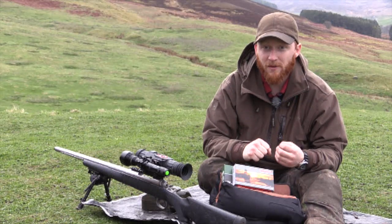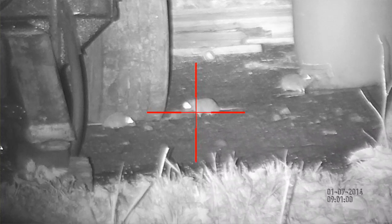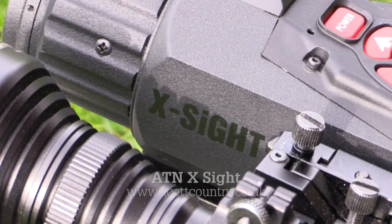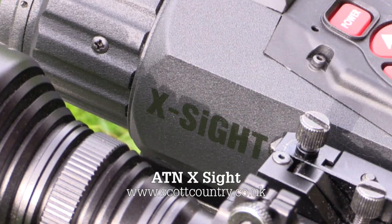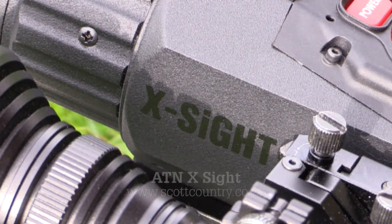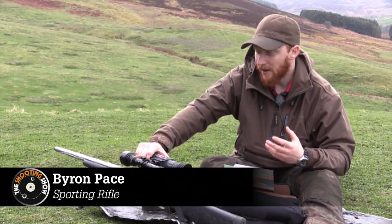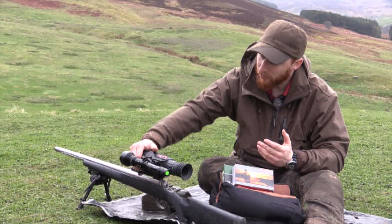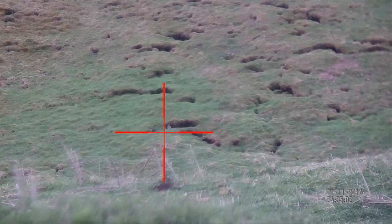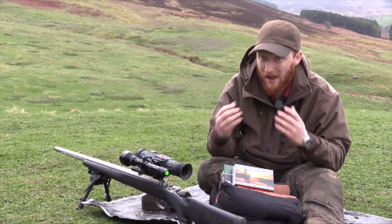In the UK, ATN are very much the new kid on the block, but they are part of the new generation of night vision technology. This ATN X-Sight is all the talk at the moment. This particular one comes from Scott Country, who have kindly lent it to me for a couple of weeks of testing. It delivers something that hasn't been available before — it allows you the capability to have a rifle scope that, with just the push of a button, can transform from day to night.